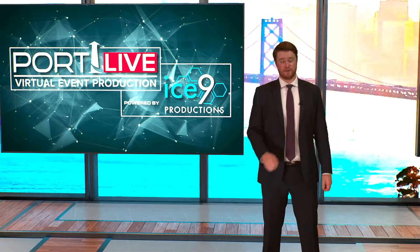Partner with us this fall to make sure your virtual classroom has the same impact as your real one, no matter where your students are learning from.